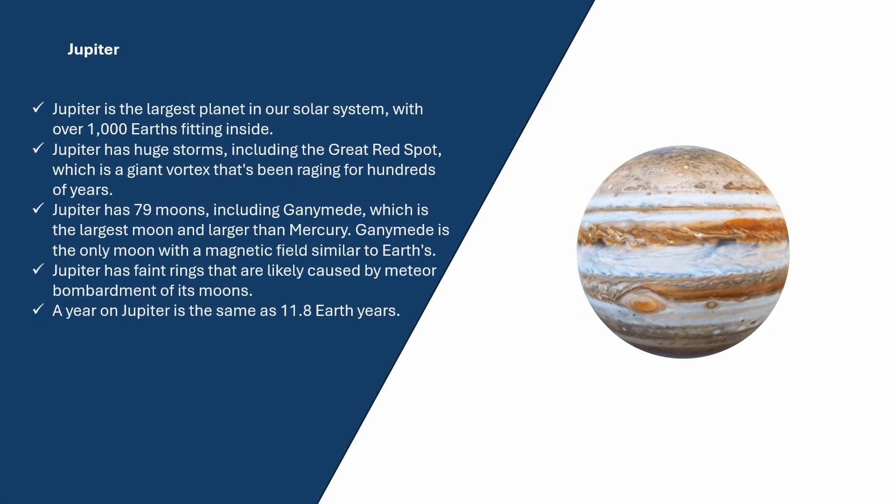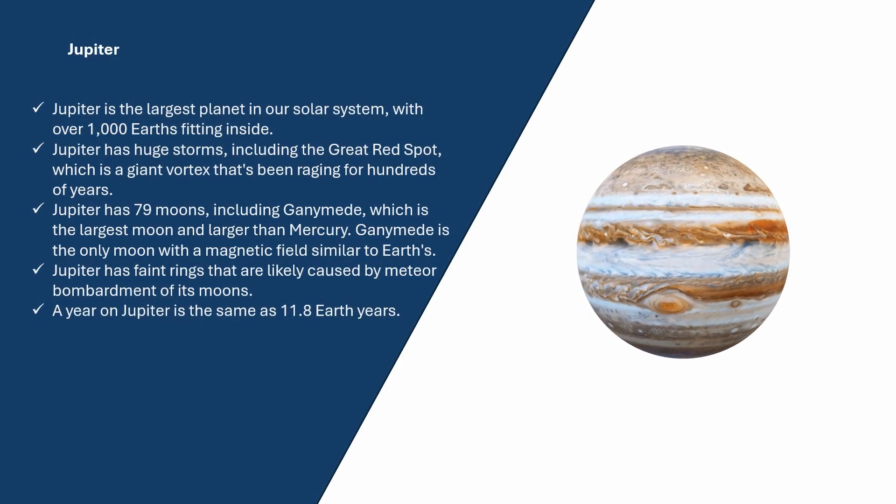Jupiter is the largest planet in our solar system, with over 1,000 Earths fitting inside. Jupiter has huge storms, including the Great Red Spot, which is a giant vortex that's been raging for hundreds of years. Jupiter has 79 moons, including Ganymede, which is the largest moon and larger than Mercury. Ganymede is the only moon with a magnetic field similar to Earth's. Jupiter has faint rings likely caused by meteor bombardment of its moons. A year on Jupiter is the same as 11.8 Earth years.